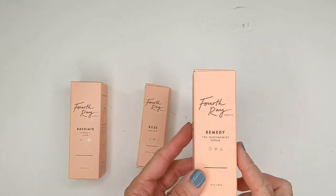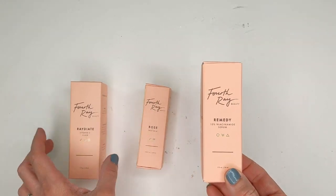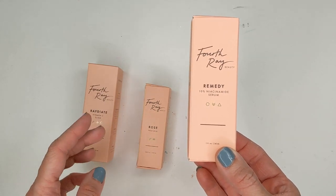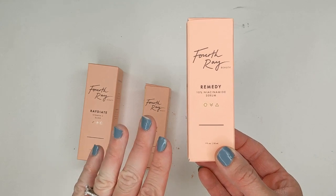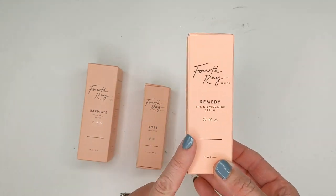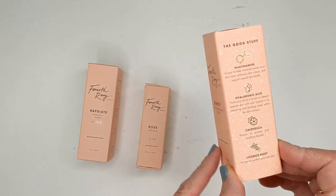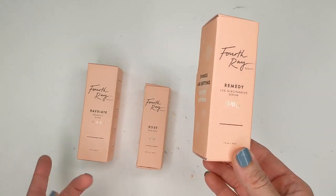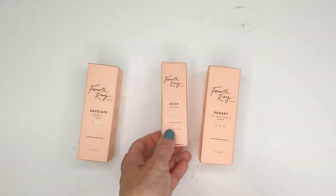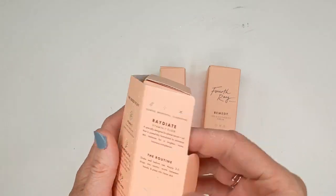I also got some skincare from Fourth Ray Beauty — a sister brand to ColourPop, so you can actually buy these products on the ColourPop website, and they're all really affordable. I've been wanting to try more from them. A while back with a ColourPop order, they sent a little travel-sized double cleanse kit with their oil cleanser and a gel cleanser — I really enjoyed them. The oil cleanser is super nice and doesn't leave a film on my skin. So I ended up grabbing the Remedy 10% Niacinamide Serum — I've been using the one from Good Molecules and really like it. This one is almost as affordable with the same amount of niacinamide, so I figured I would try it. I also got their Rose Face Milk — the Rose one sounded really good for dry skin. And the Radiate Vitamin C Elixir.